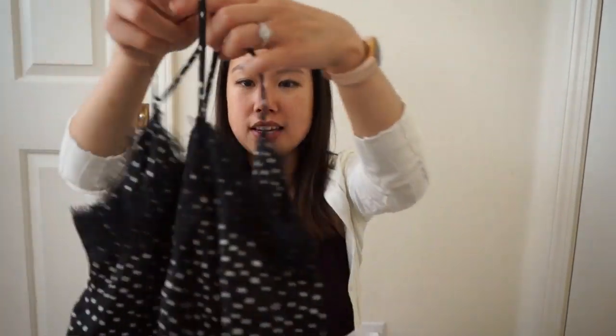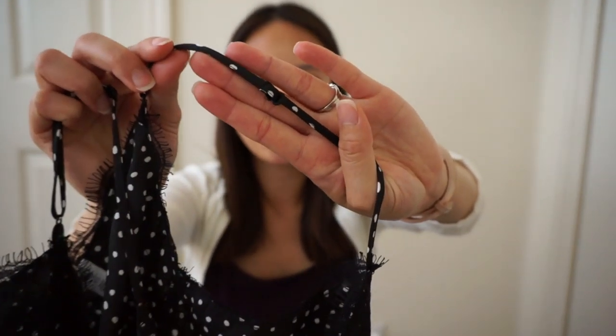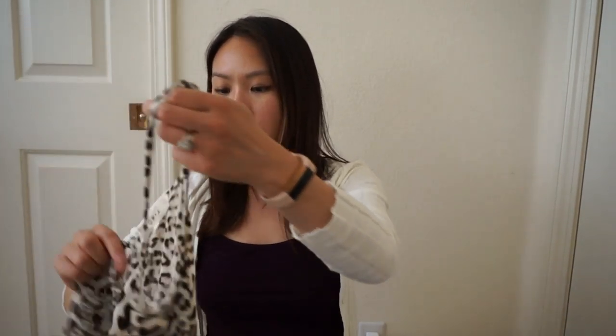The next item is a cami from BP — it's been around for a few years. This time I got it in a black and white polka dot print. It has adjustable straps, which is great if you're shorter. I already got one in white and now I'm getting one in black with a design. It's a great staple to dress up or down. I got it in extra small for $25.90, going back up to $39. They also have it in other colors — I saw a leopard one, and leopard is a big trend this season.